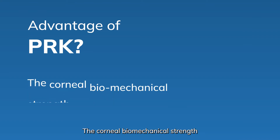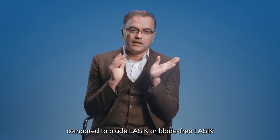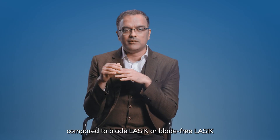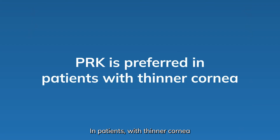The advantage of PRK is that the cardinal biomechanical strength is well maintained in PRK compared to blade LASIK or blade-free LASIK. In patients with a thinner cornea, PRK is more preferred compared to LASIK.